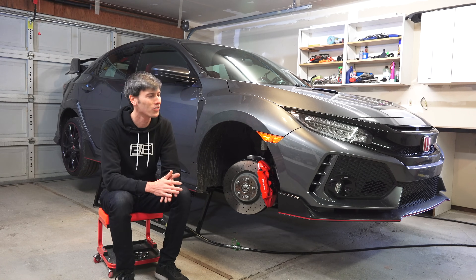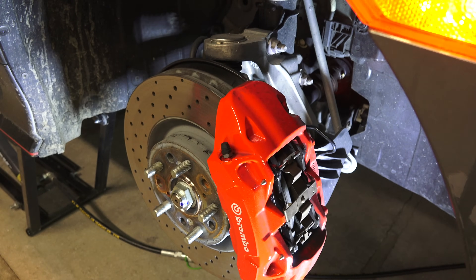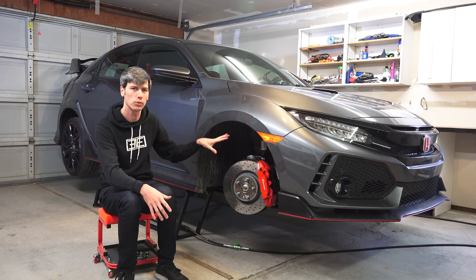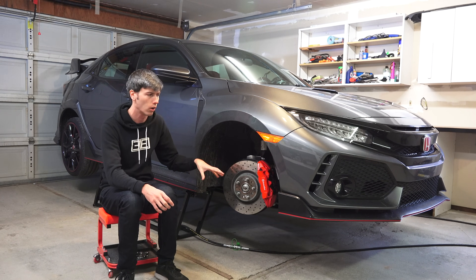Hello everyone and welcome. In this video we're talking about why the Honda Civic Type R doesn't have torque steer. The first question is what is torque steer? It's exactly what it sounds like — torque steer is when the torque from your engine actually influences the steering of your car.